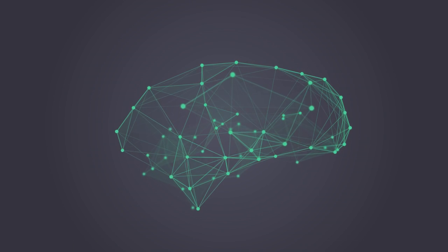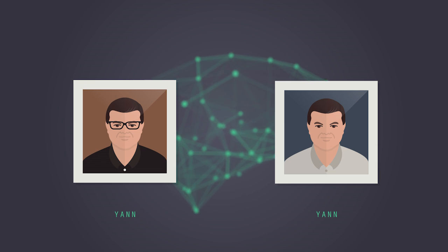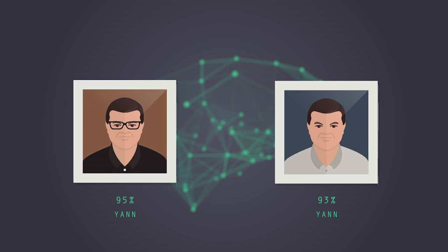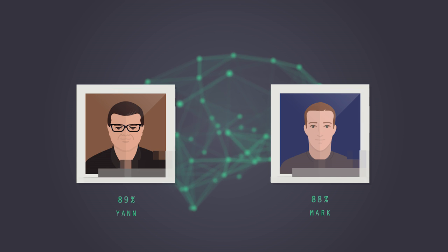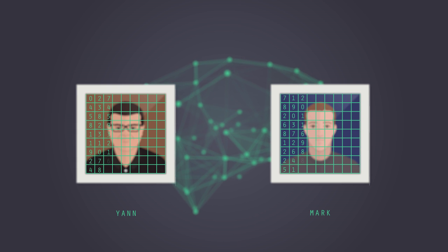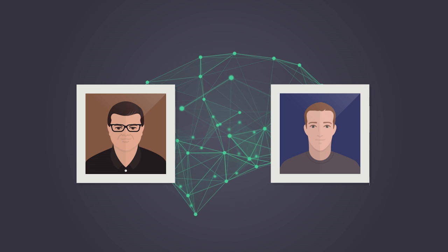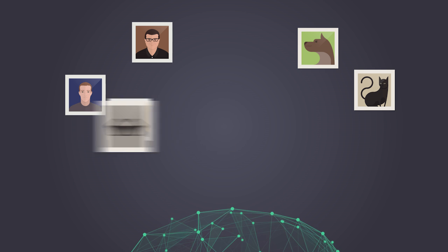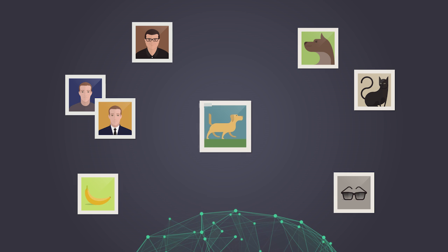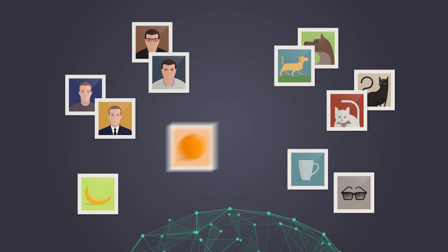We show two faces of the same person — perhaps at different times, different poses, wearing glasses or not — and we tell the system: whatever output you produce, it should be similar for those two images, because they are images of the same person. Then we also show pairs of images of different people, and tell the system to produce different outputs for them. That way, we can figure out how similar two objects are according to the machine, and lay out which images are similar or not.